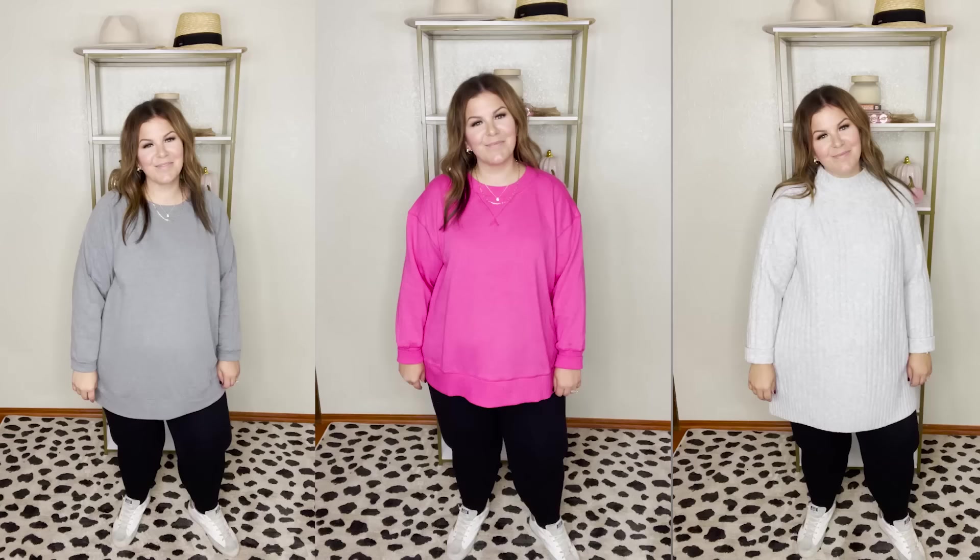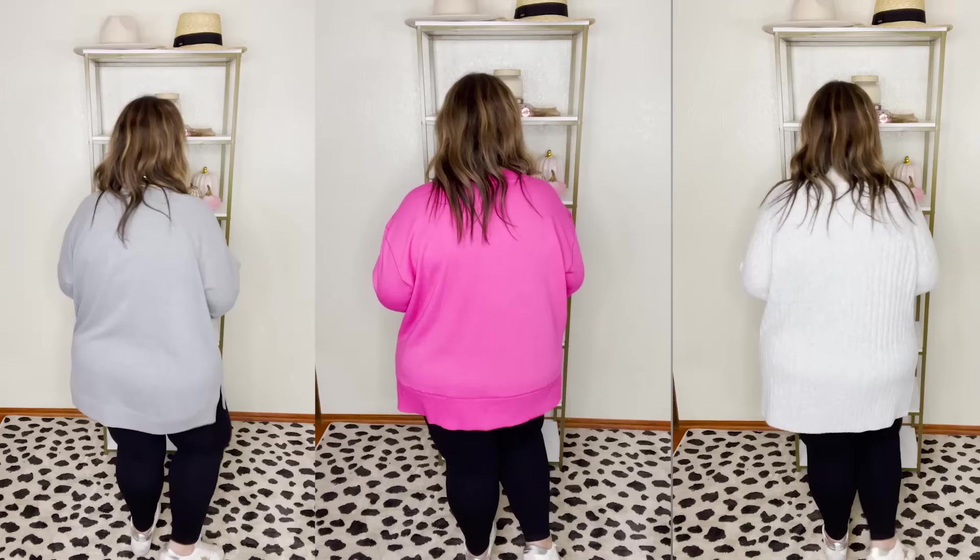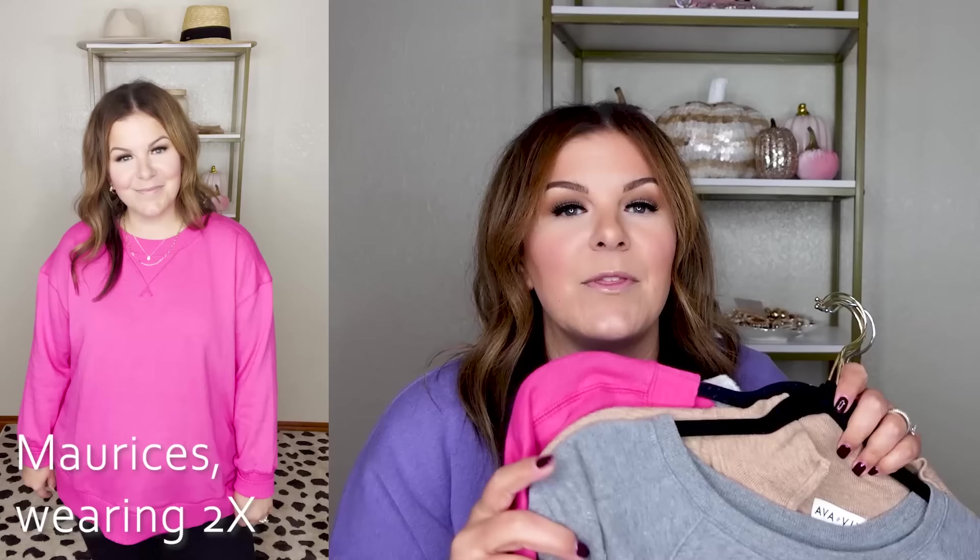Starting out with item number one on the list: tunic length sweaters and sweatshirts. Very difficult to say, but easy to wear. I love wearing them with leggings and joggers. You can dress them up or dress them down depending on their look. I pulled four to show you — I have try-on clips of each. I've got three pieces from Target and one from Maurice's.